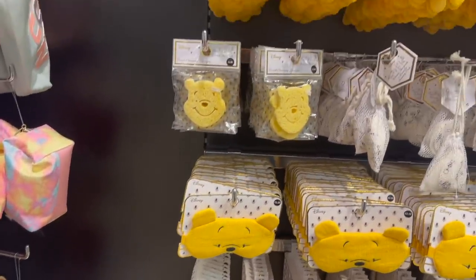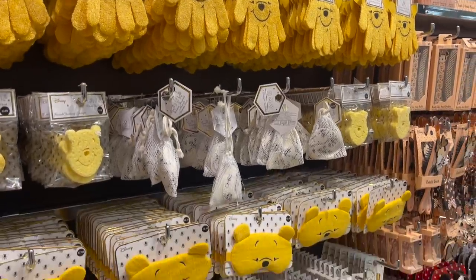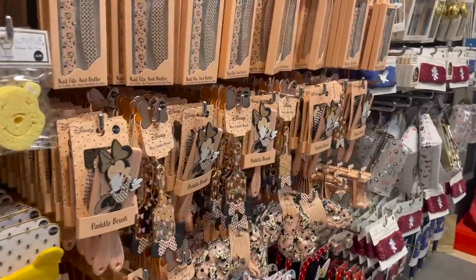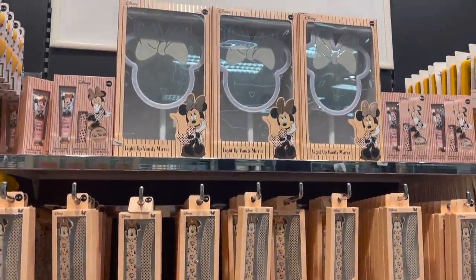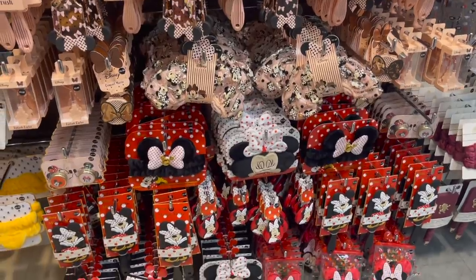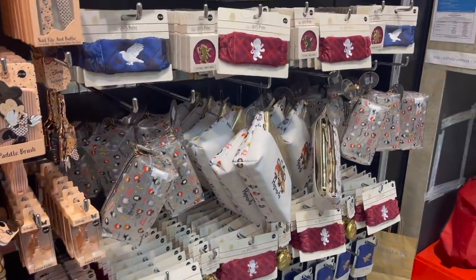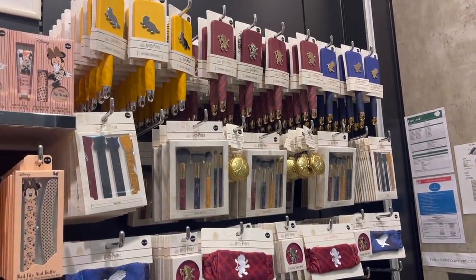They've also got this Winnie the Pooh range with loads of different things — perfect if someone in your family loves that. And then all of these Disney things too — paddle brushes, nail files, even a light up vanity mirror. They just have such a big collection. They also have Harry Potter stuff as well — so you know where to find your stuff.